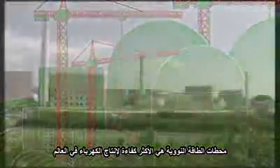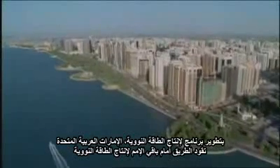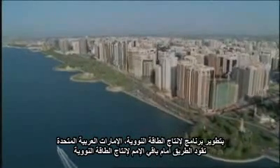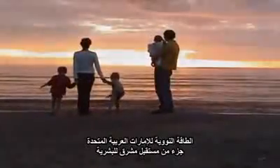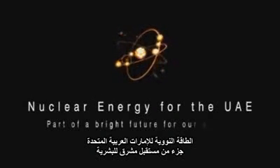Nuclear energy facilities are the most efficient source of electricity in the world. By developing a nuclear energy program, the UAE is leading the way for other nations that may look to generate clean, safe electricity in the future. Nuclear energy for the UAE: part of a bright future for our people.